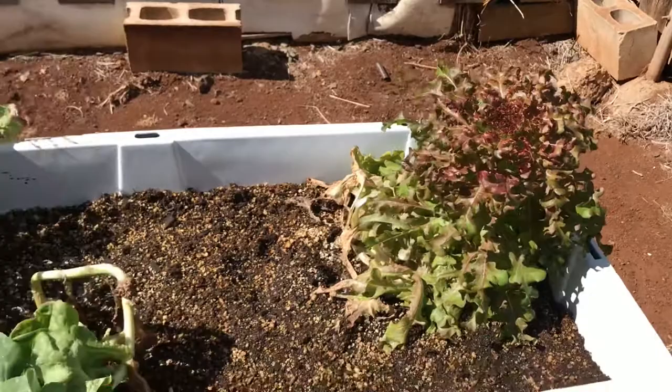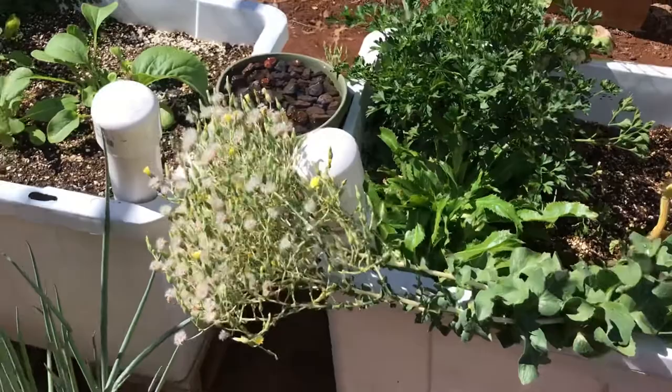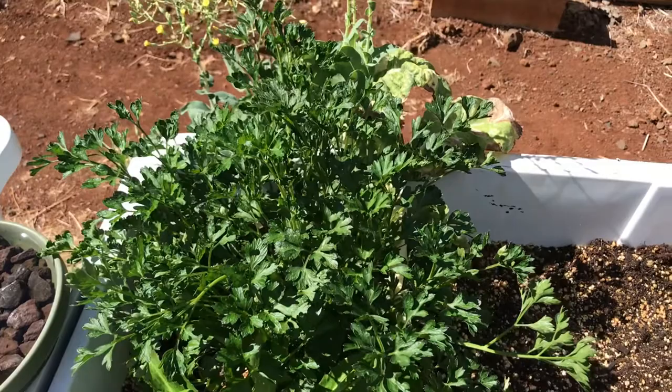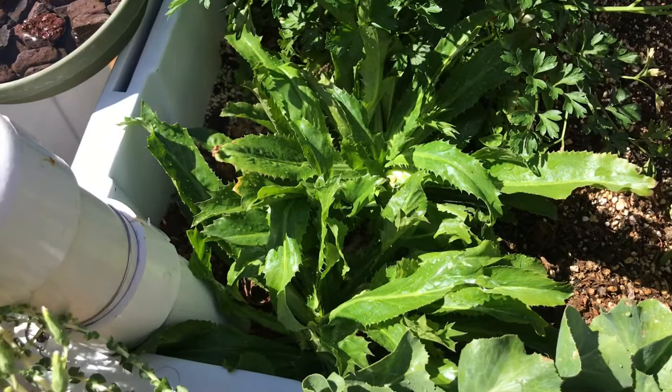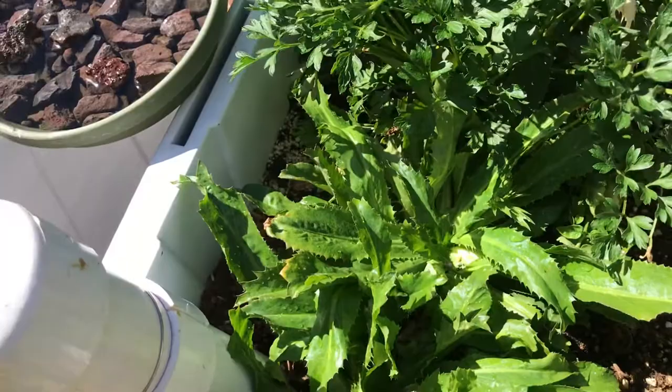Red leaf lettuce that I'm going to allow to bolt so I can collect seeds — this is pretty much just a lettuce bin. My Anuinui lettuce has bolted and is seeding already, I've got to collect those. Parsley, Italian parsley, and culantro, which is very similar to cilantro — it tastes and smells like cilantro and they use it in Puerto Rican cooking a lot. In Hawaii it's hard to grow cilantro because it's so hot and cilantro immediately wants to bolt, so I decided to grow this instead.